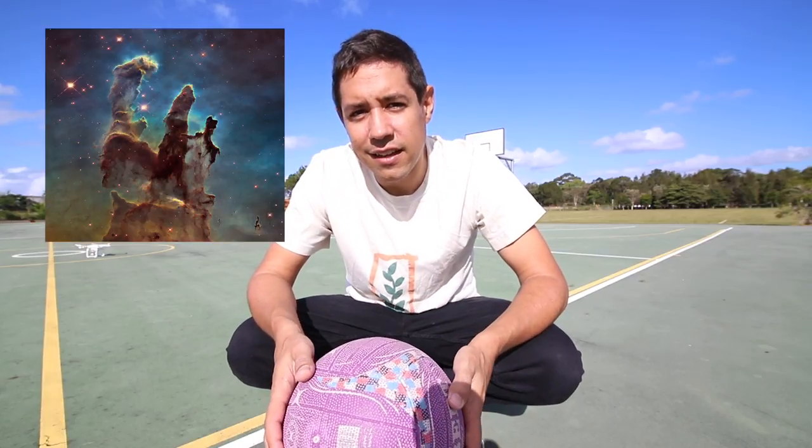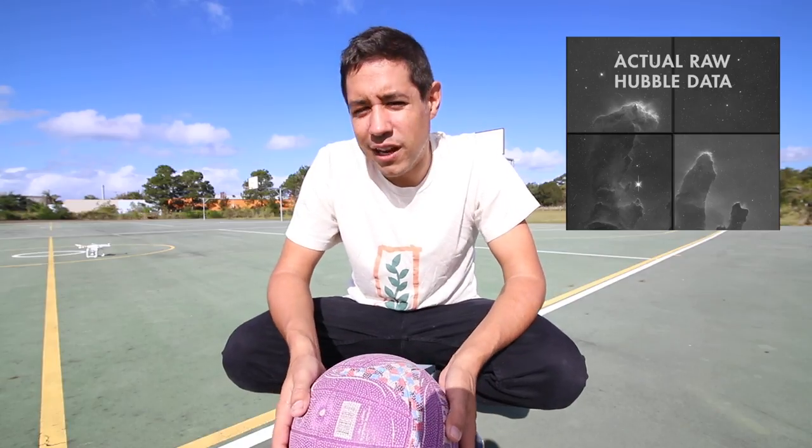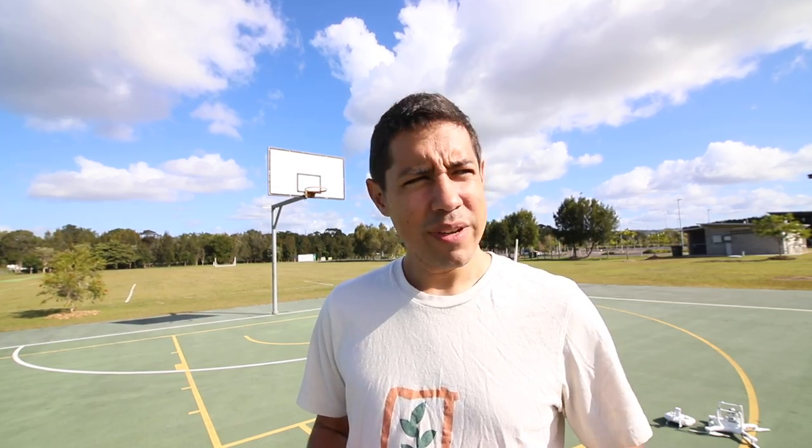The best photos of space are taken in colour. So why do astronomers use black and white cameras? Why does NASA use black and white cameras? Can't NASA afford a colour camera? And why am I standing in a basketball court like some kind of jock? My name is Dylan O'Donnell and you're watching Star Stuff.